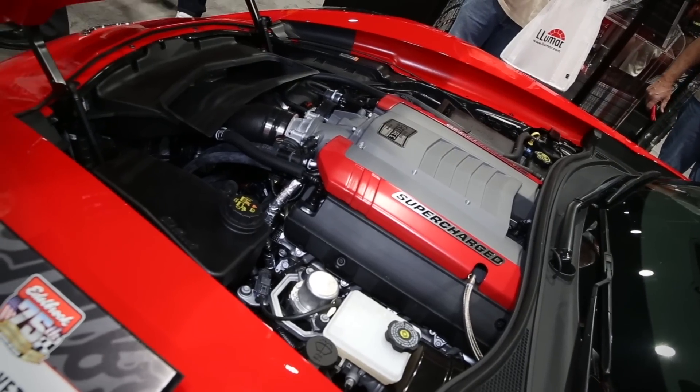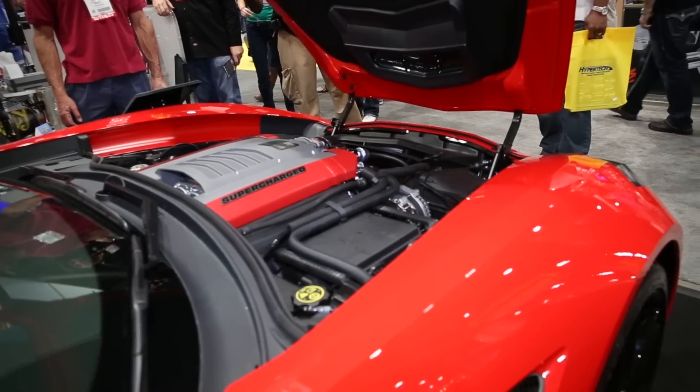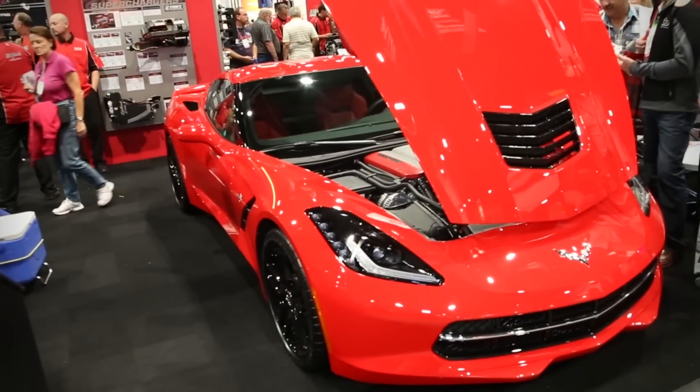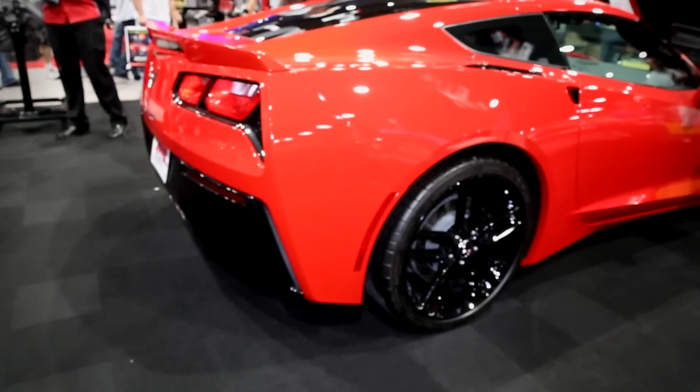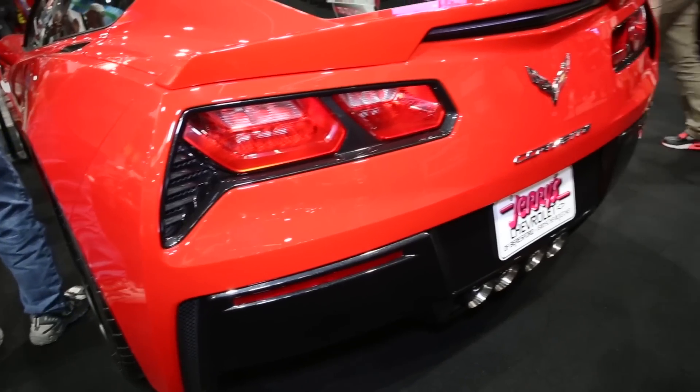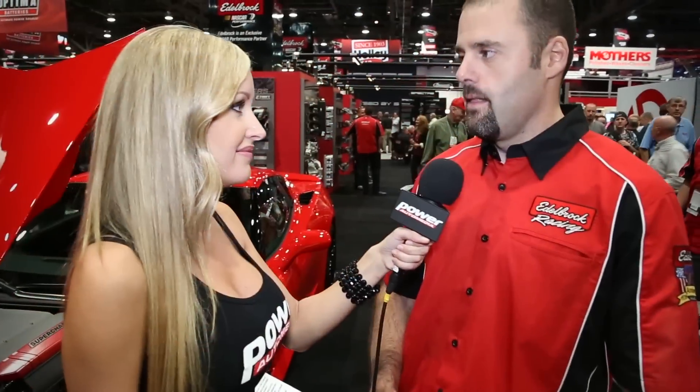Let's talk about the supercharger kit. It's a complete system, ready to go out of the box. It comes with the program for the ECU, all the belt drive components, the intercooler components, fits under the stock hood, and it's going to be 50-state emissions legal. One of the key features is being able to put this kit under the hood — when someone buys a new 2014 Corvette, they don't want a big raised hood or something sticking through it. This allows them to keep that look but still get all the performance of a supercharger.